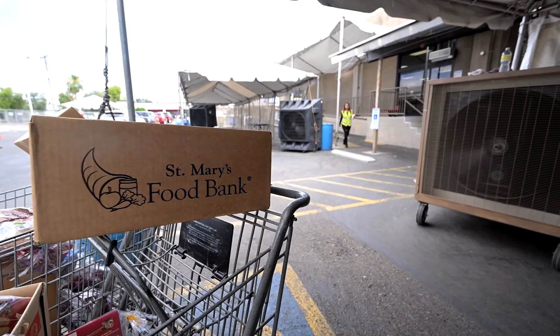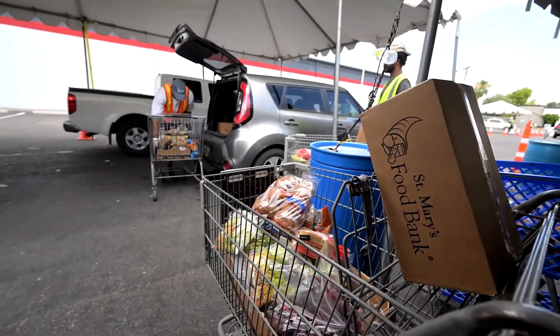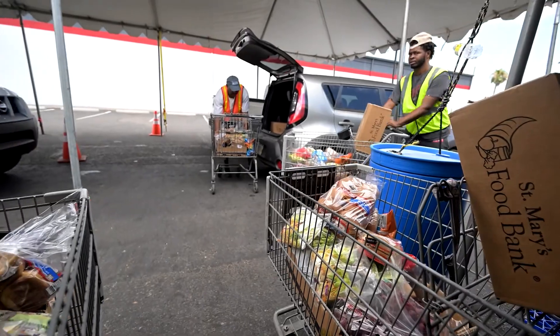About a year ago, we were having maybe 600 families a day — it's doubled right now. With food inflation, Arizona is one of the highest states where food inflation is just so high. People are having a really hard time making ends meet and they're turning to St. Mary's Food Bank.